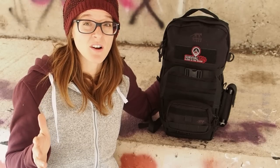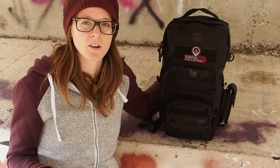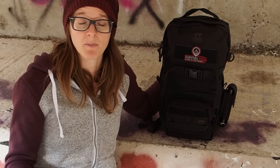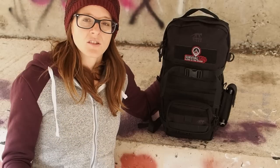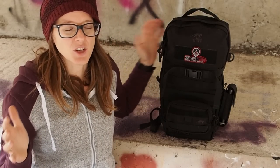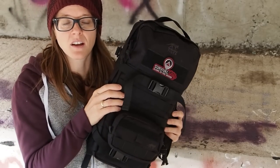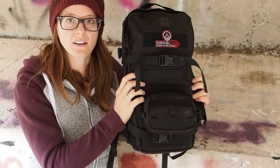My life has changed quite a bit. I moved to suburbia, I live in a house, and now when I go shopping I take the car. If I buy something, it goes straight into the trunk, so I've decided I don't need such a big urban survival backpack anymore. I just want a smaller one, a little bit bigger than a handbag, with all of the essentials I need for urban survival.